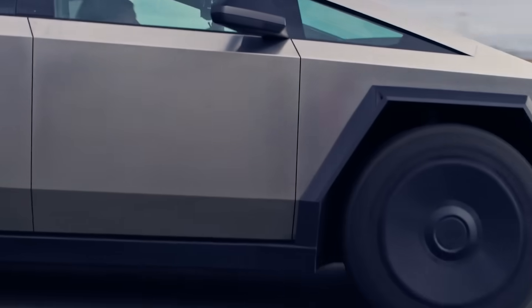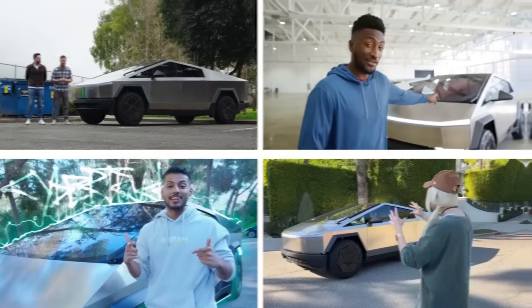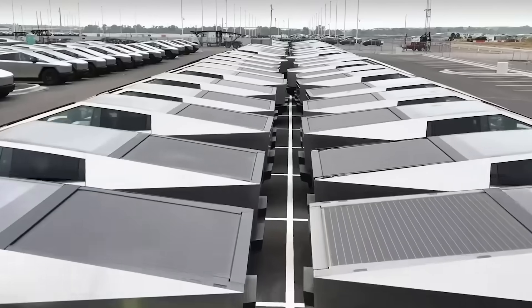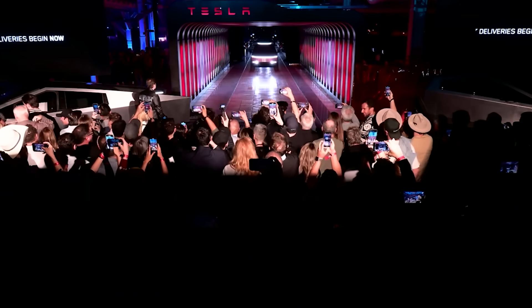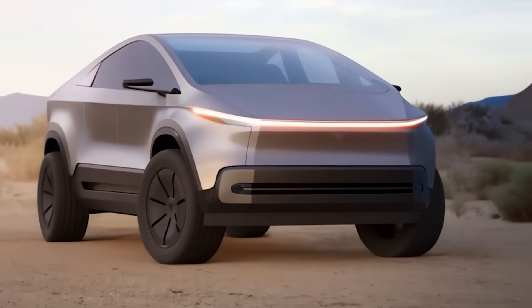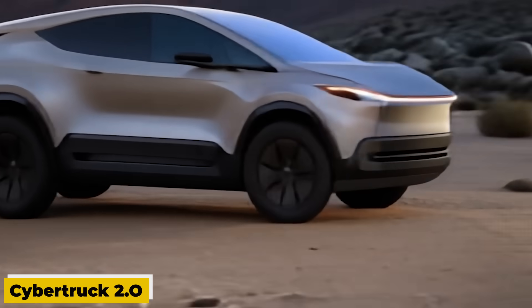With the Cybertruck finally hitting the market, many people have been forced to come to terms with their feelings about the truck. Even Elon Musk knew it was going to be either hated or strongly liked. But while Tesla struggles to fulfill orders for the monster truck, it is already working on the next version. What will version 2 of the futuristic truck look like? Stay tuned as we bring you everything you need to know about the Tesla Cybertruck 2.0.